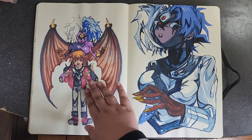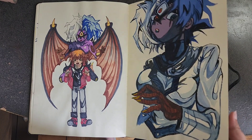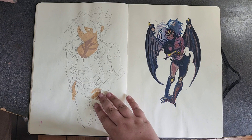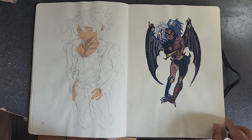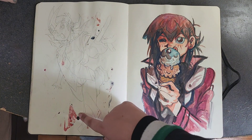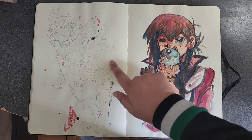This is gouache, and this is Copic marker Yubel and Judai. I was obsessed with Yubel at this time — still am. This is Johan; today is actually Johan's birthday, happy birthday! I was too impatient waiting for the paint to dry, which is why there's paint smearing. This is Yuma trying different angles.